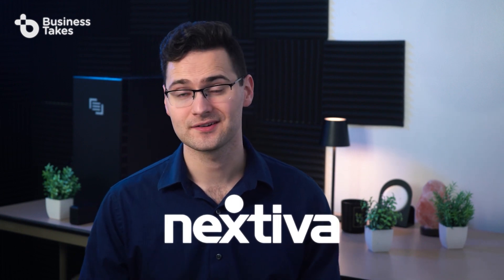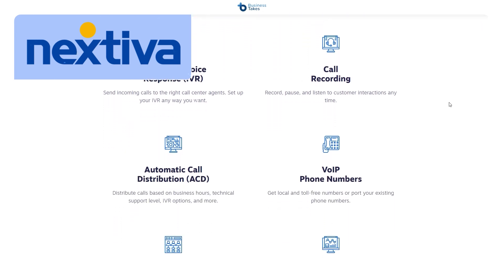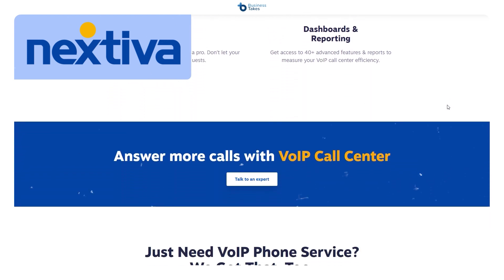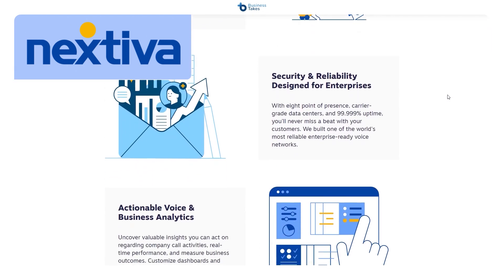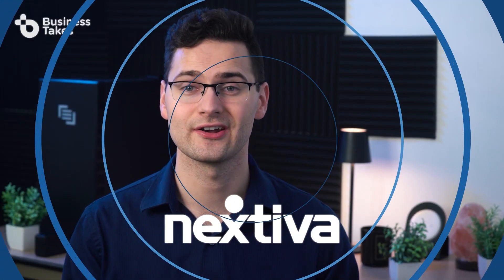Do your research when searching for the best VoIP phone services and products. But if you want to save time, you can go with our favorite VoIP service provider, Nextiva. With high quality customer service, free mobile and desktop apps, and the best and most popular features available for VoIP, all at a reasonable price, you're not going to be disappointed. Be sure to keep Nextiva at the top of your list when it comes to your next VoIP provider.